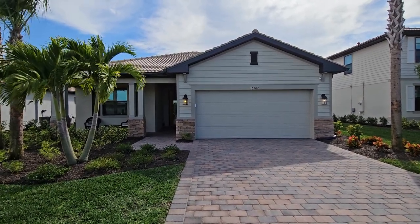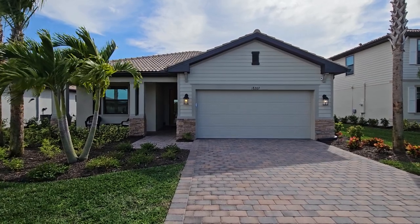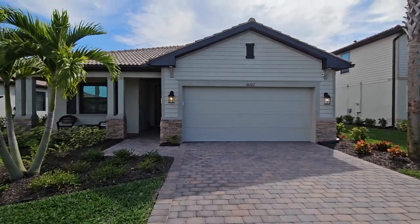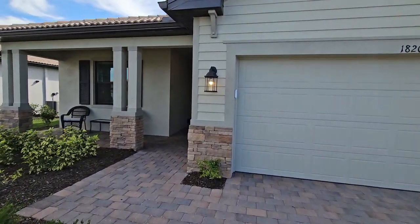Hey there, Lennar fans. Roberto Lee here with Pinnacle Property. Today we're at Verdana Village previewing our newest listing here at 18207 Ridgeline. This is the Venice floor plan by Lennar, part of the executive line of homes that you're going to find here at Verdana Village.